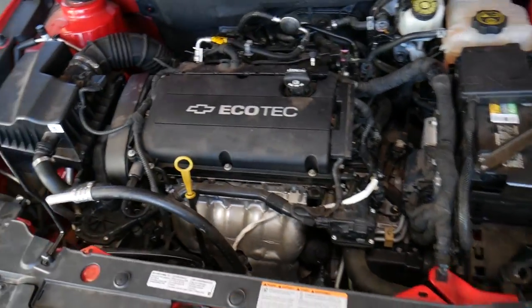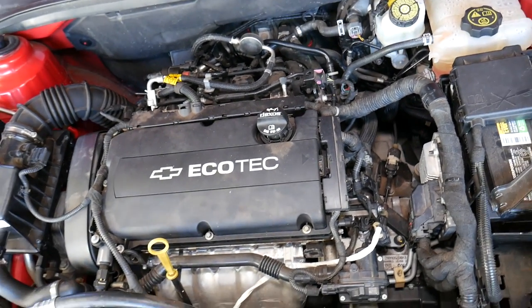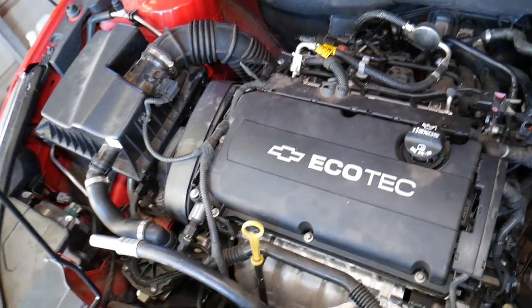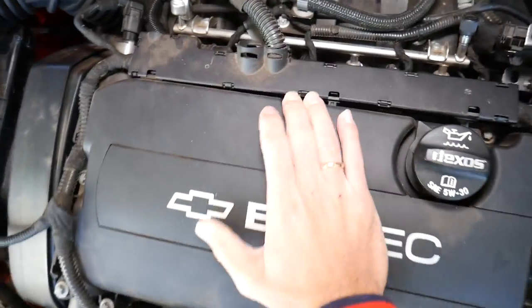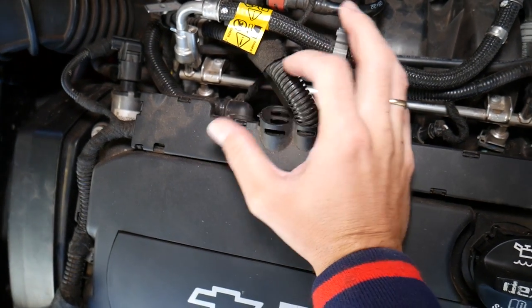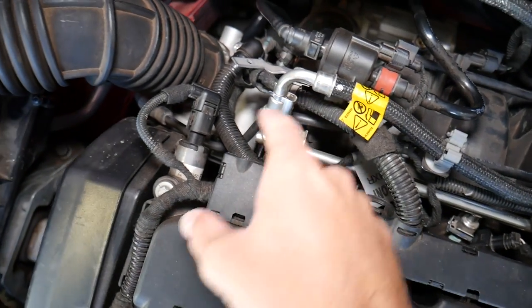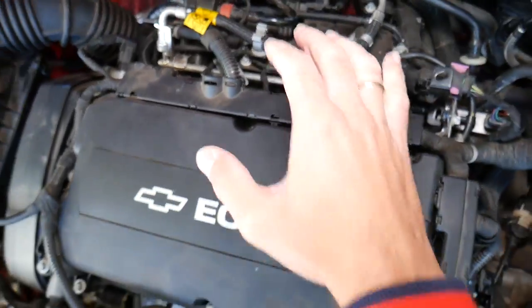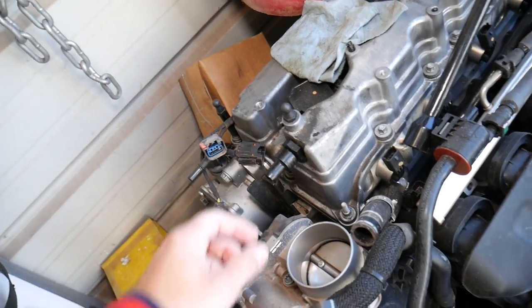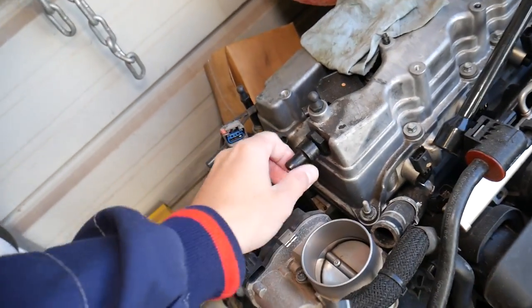On the Chevy Cruze — it doesn't matter if you have a four, six, or eight cylinder engine — the PCV valve most of the time is somewhere on an upper valve cover. Looking at this vehicle, you cannot find it anywhere obvious. But right here, towards the back side of the cover, you can see one hose — this is the PCV hose. It usually connects either to the throttle body or to the intake manifold. On this engine here, you can see the PCV valve going right to the intake manifold.